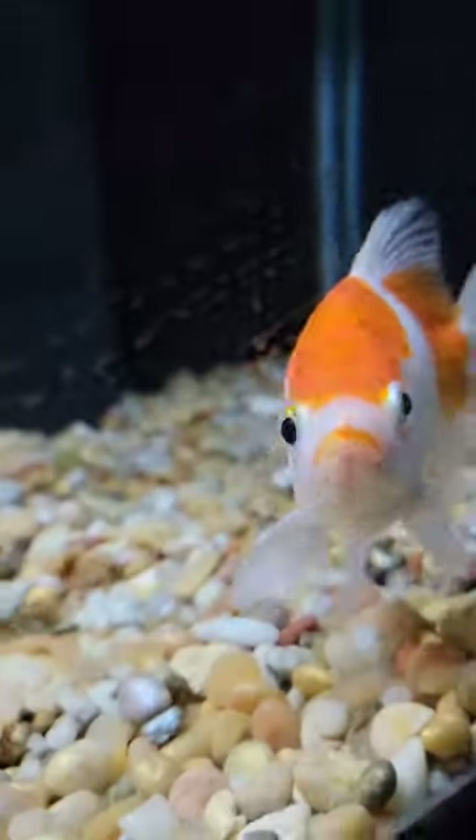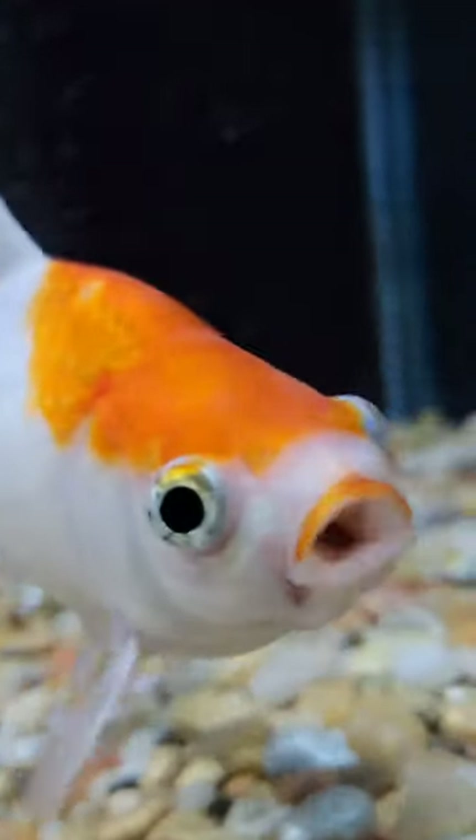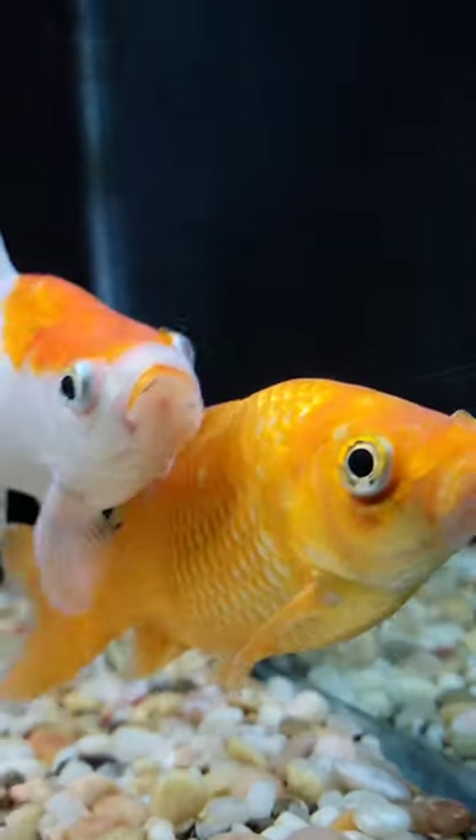Overall, if your house is within a regular temperature range, you do not technically need a heater in your fish tank, but you could also totally put one in — the choice is really up to you. Either way, your goldfish will be fine and happy.